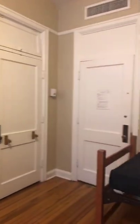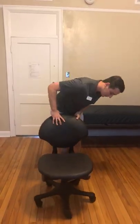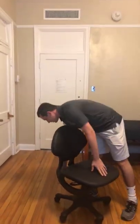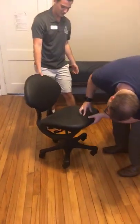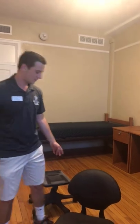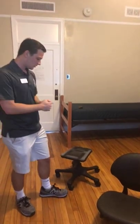The fun thing about all of the chairs in these residence halls is you can actually take them apart — it kind of turns into two chairs. The chair can be set on the floor like that and it'll rock back and forth, which is nice. This can also turn into like a little stool if you like that. Every chair in the residence rooms will be like that — it's a cool feature.